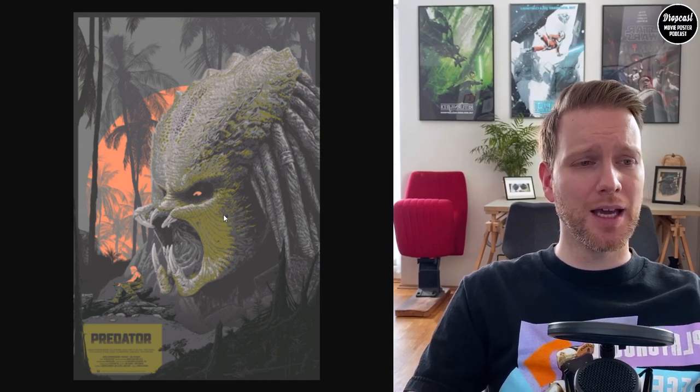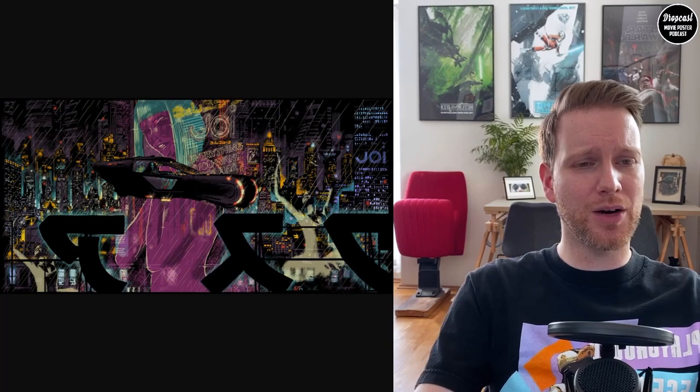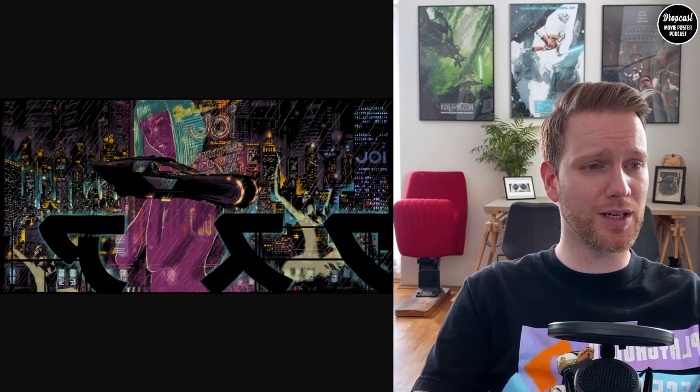Now we move to our focused segment on the Hey Joe print by Chris Thornley aka Raid71, which came out for Bottleneck Gallery. We had the chance to speak with him. Welcome — I'm really happy to have Raid71 aka Chris Thornley with me. He's doing very well, all things considered. He has a studio connected to his house in rural Scotland, so the lockdown hasn't changed much for him — only one or two cars pass his house per day.